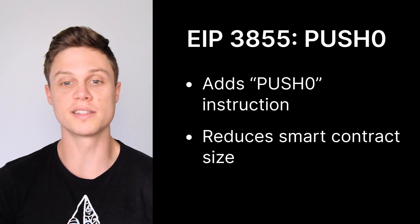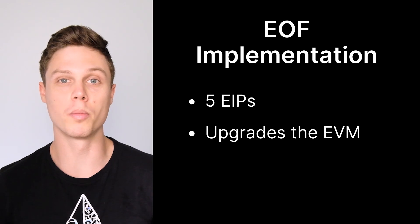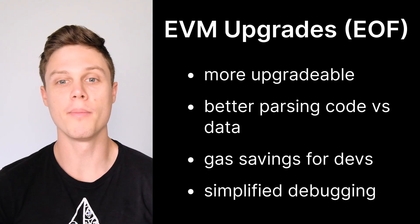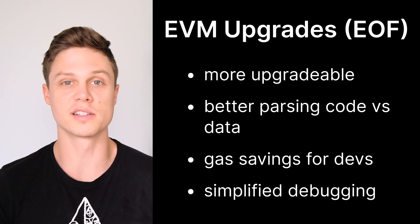EIP 3855 introduces a new instruction called Push Zero, with the goal of helping reduce smart contract size. The other major thing currently scheduled to be included in the Shanghai upgrade, but might not be depending on progress made, is the implementation of EOF. EOF is a set of five EIPs that are set to upgrade the Ethereum Virtual Machine, or EVM. This is significant because the EVM has not been upgraded since Ethereum's launch in 2015. These EOF changes will make the EVM more easily upgradable, better able to parse between smart contract code and data, introduce gas savings for application developers, and help simplify the debugging process for smart contracts.